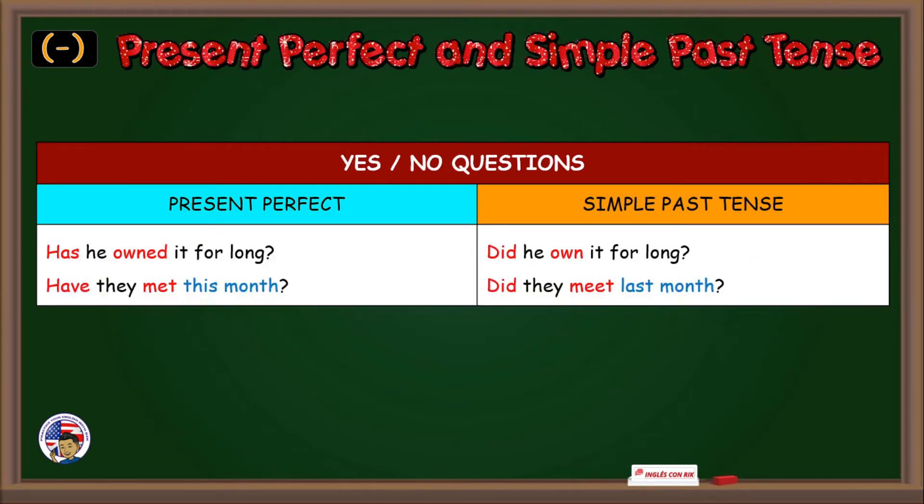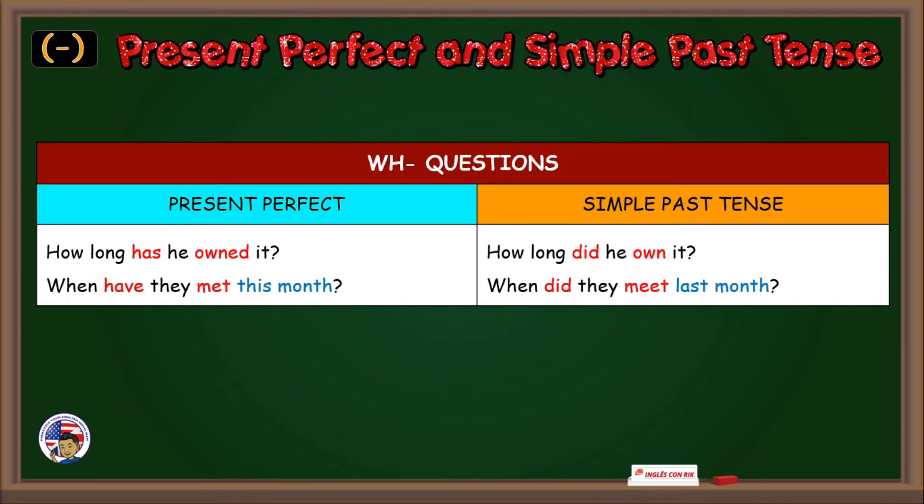They didn't eat Thai food last night. Here we have some questions — present perfect, simple past tense. Has he owned it for long? Did he own it for long? Have they met this month? Did they meet last month? How long has he owned it? How long did he own it? When have they met this month? When did they meet last month?